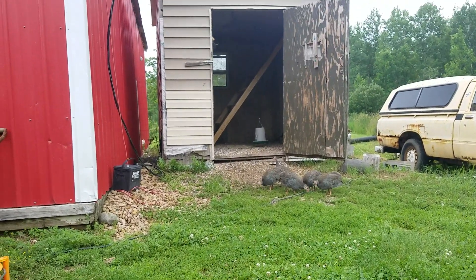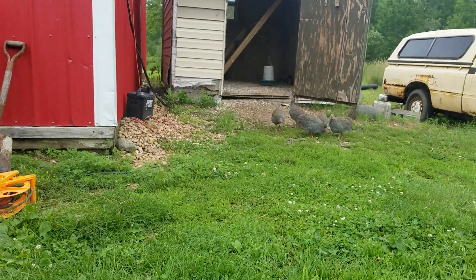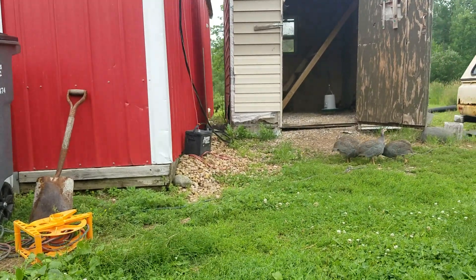Once winter comes, because it gets cold, this door will be all shut and there's a little door there. We have a ceramic heater that'll be right underneath the roosts to keep it nice and warm in there for them.